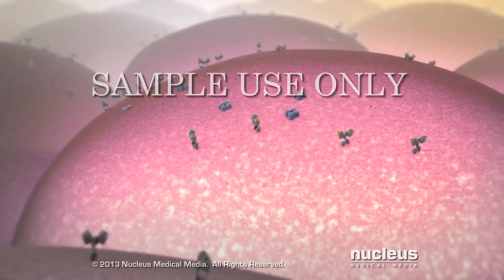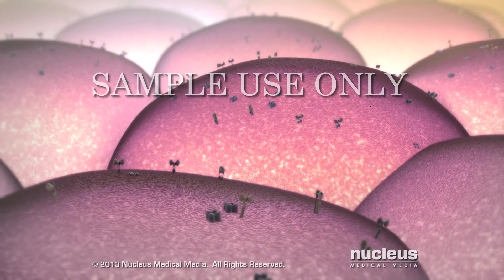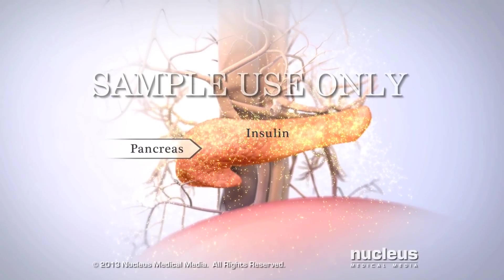Now your cells can use the glucose to produce the energy they need to function properly. A gland called the pancreas makes all the insulin your cells need to use glucose.